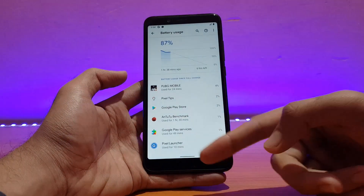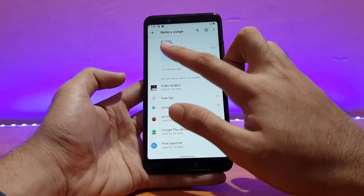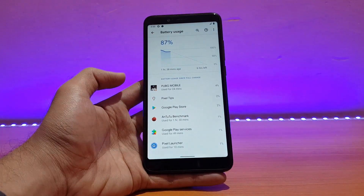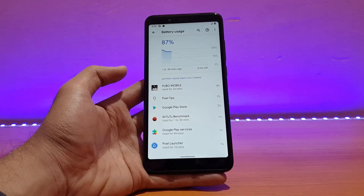I also used the camera app a little bit, though it's not appearing in the usage breakdown here. In mixed usage, the battery has now gone to 87% — it was around 92-93% when I first booted it.